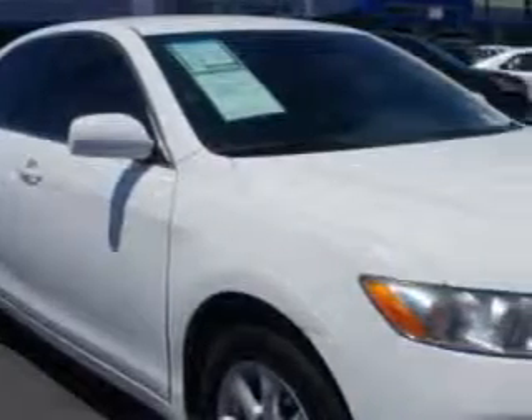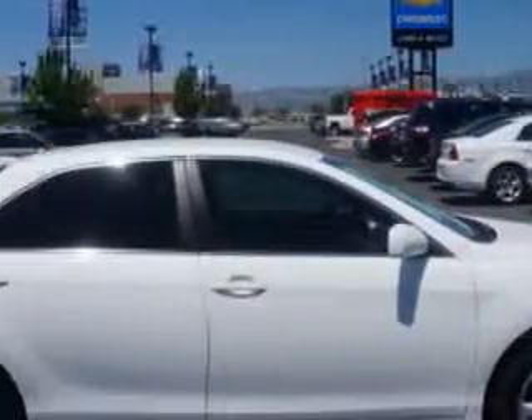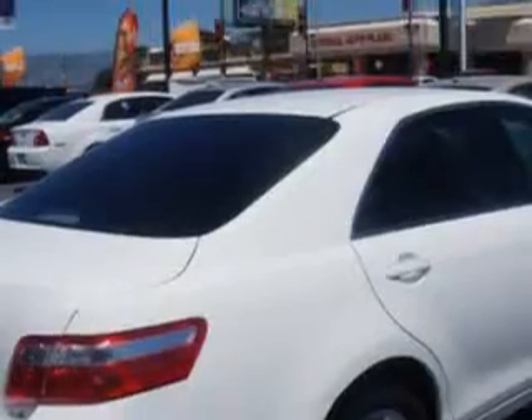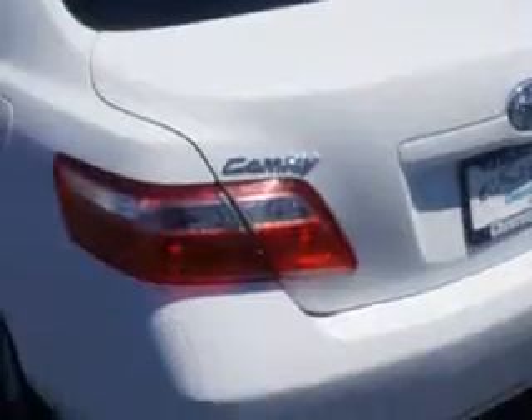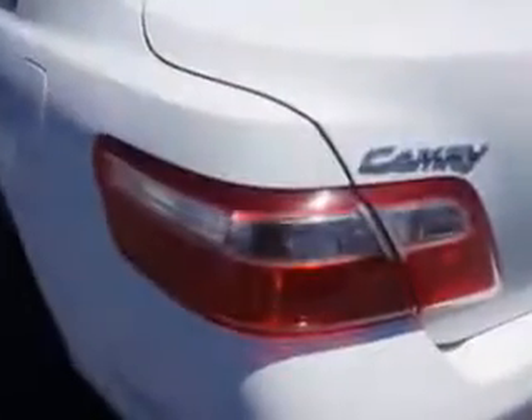Check out this — you will love this white 09 Toyota Camry Sedan LE, equipped with a 4-cylinder engine and an automatic transmission. Enjoy this great car with features like alloy wheels, anti-lock braking system, keyless entry, fold-down rear seat, and satellite radio.